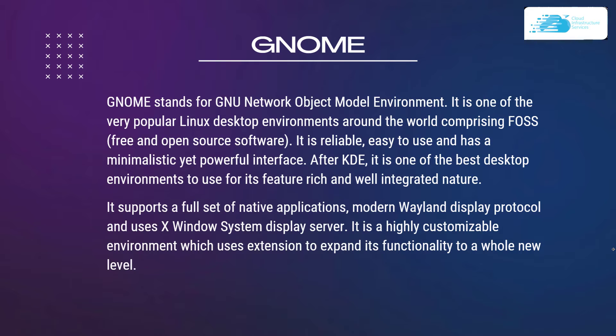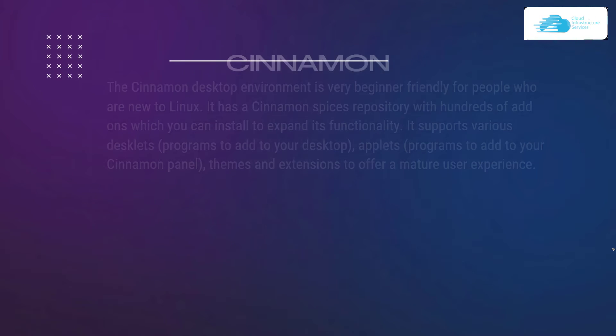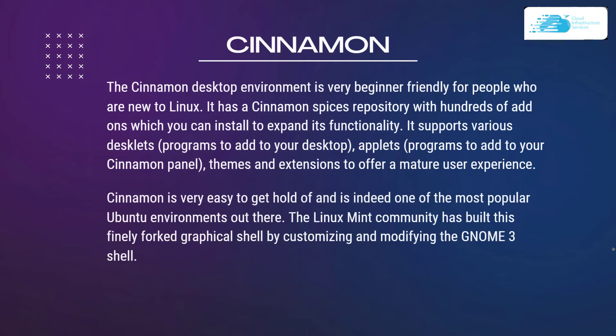Number 3 on our list is Cinnamon. Cinnamon's desktop environment is very beginner-friendly for people who are new to Linux. It has a Cinnamon Spices Repository with hundreds of add-ons which you can install to expand its functionality. It supports various Desklets, Applets, and even themes and extensions to offer a mature user experience. Cinnamon is very easy to get a hold of and is one of the most popular Ubuntu environments. The Linux Mint community built this finely forked graphical shell by customizing and modifying the GNOME 3 shell.